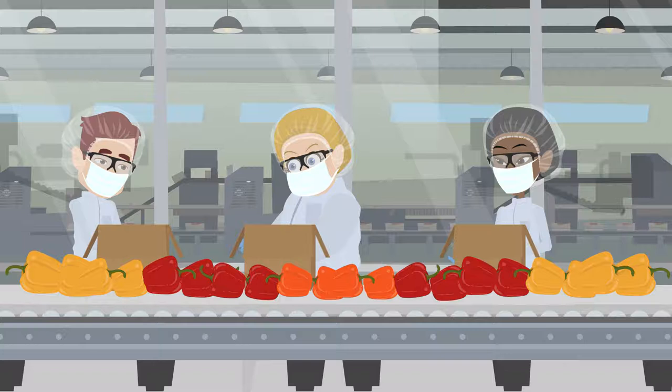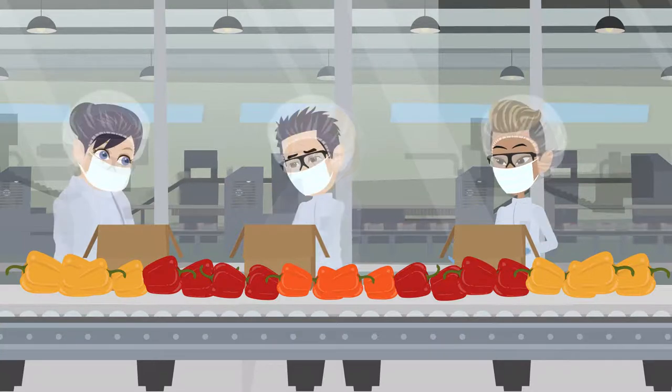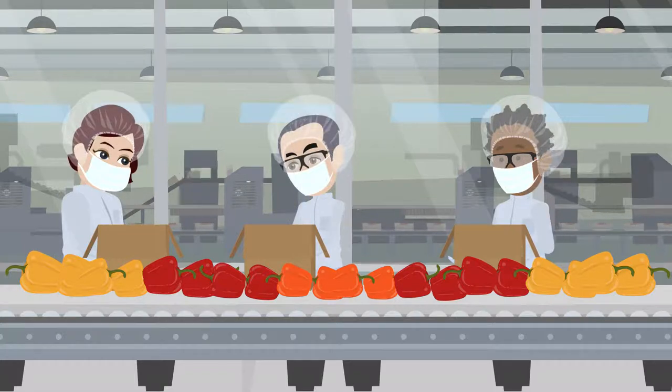A conventional rainbow pack line has approximately seven people manually placing peppers in the correct orientation, which is a time-consuming process.